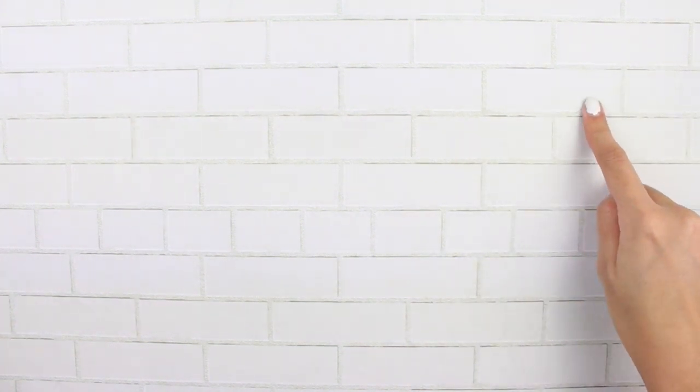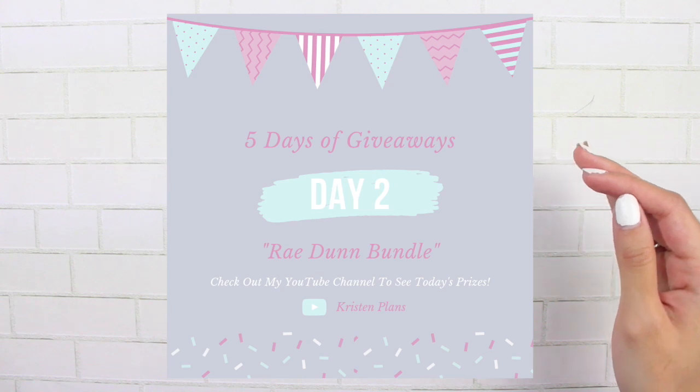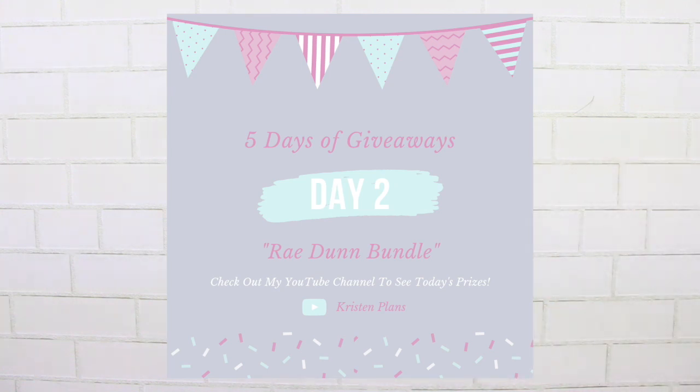Today starts day two of my five days of giveaways. It is day two of the giveaway, which means the theme is Ray Dunn, and I'm really excited. I know Jessica from Letters to Apollo is probably shitting her pants right now because she breathes Ray Dunn.